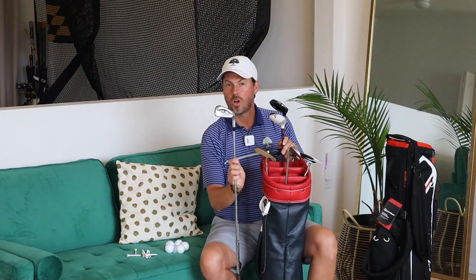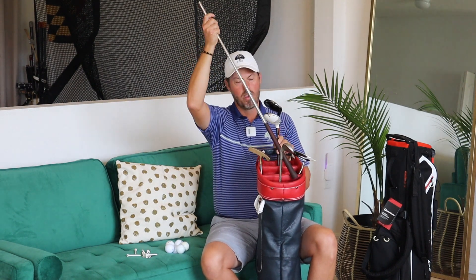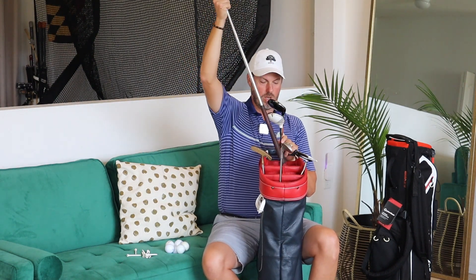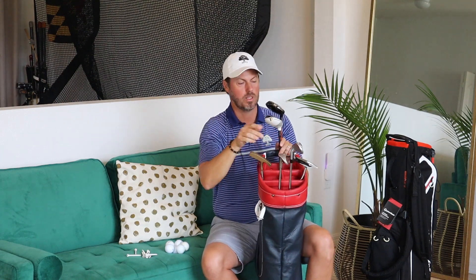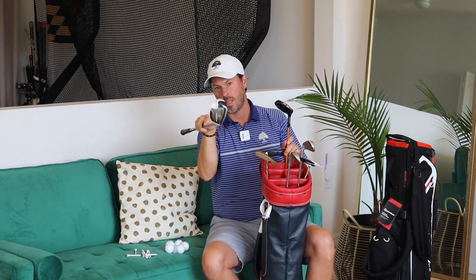Loft is always your friend — it's going to help you get the ball up in the air. So when you start minimally, I would suggest a seven, eight, or six iron for that iron shot. One of the coolest and most helpful things made in the golf industry in the last 10 to 15 years is the hybrid. The hybrid replaces the long and difficult-to-hit irons that make golf a little bit more difficult.